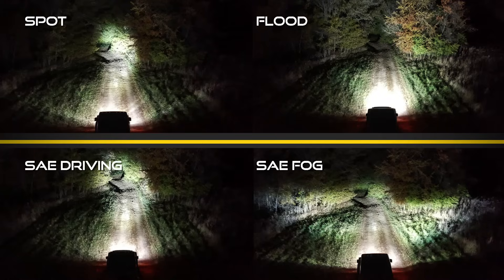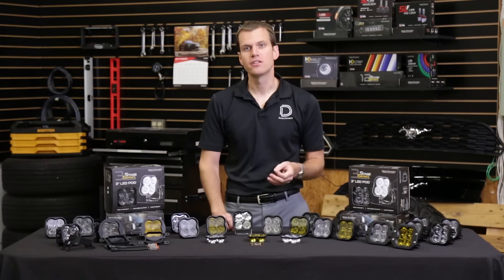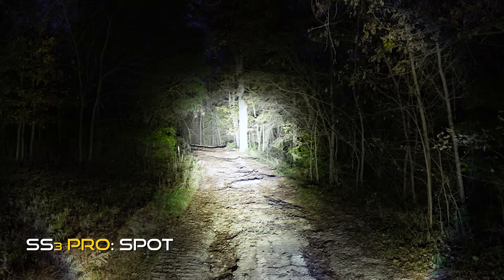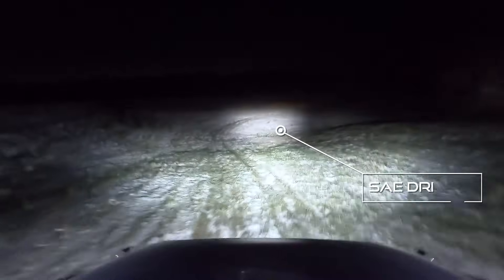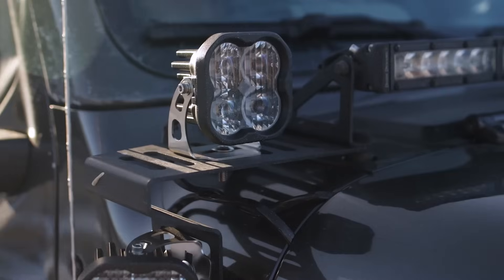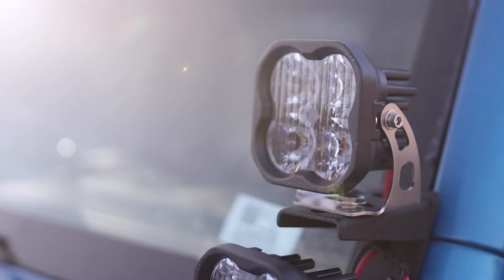The last two optics are SAE road-legal options depending on your state and local laws. The first is a SAE J581 driving light or auxiliary high beam — basically a spotlight that's been carefully spread out a little bit to serve as a supplementary high beam light. If you're looking to add lighting to see down the road, the driving light is a fantastic upgrade to supplement your high beams, and depending on your state laws it is road legal to use as an extra high beam or on commercial vehicles.